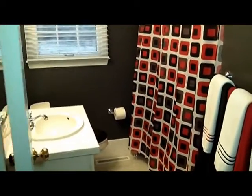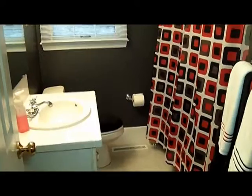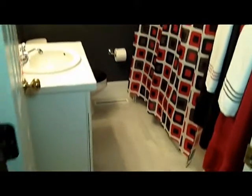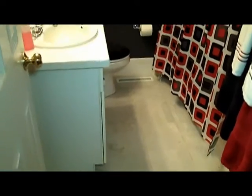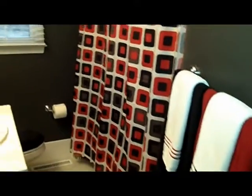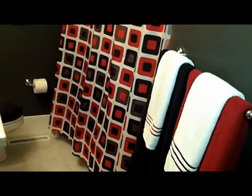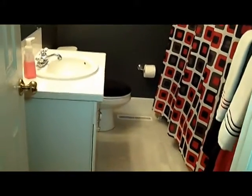Let's check out the full bathroom. You'll notice some tile floors down here, as well as a jetted bathtub behind that curtain, which is kind of nice — you don't see that very often in these homes.